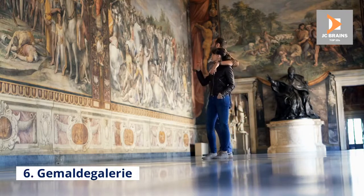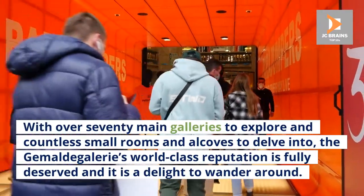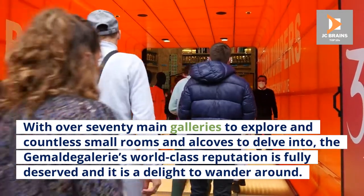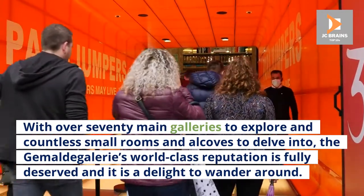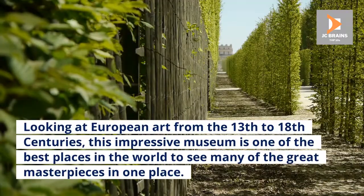Number 6: Gemäldegalerie. With over 70 main galleries to explore and countless small rooms and alcoves to delve into, the Gemäldegalerie's world-class reputation is fully deserved and it is a delight to wander around. Looking at European art from the 13th to 18th centuries, this impressive museum is one of the best places in the world to see many of the great masterpieces in one place.